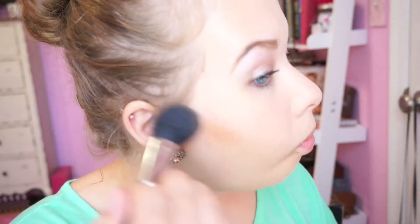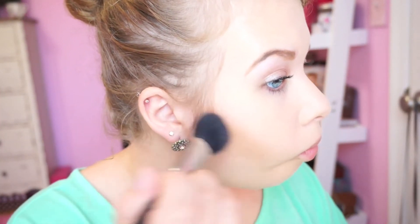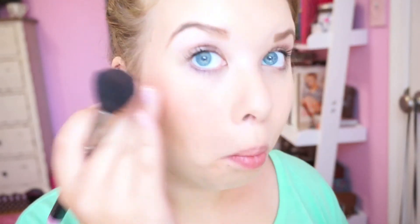Next, I'm going to be contouring with the Nuda On Board Bronzer from the Temperature Rising Collection. I'm also going to be applying that with my MAC 116 Brush. Then I'm going to be applying Sun Basque Blush from MAC with the MAC 109 Brush on my cheeks.